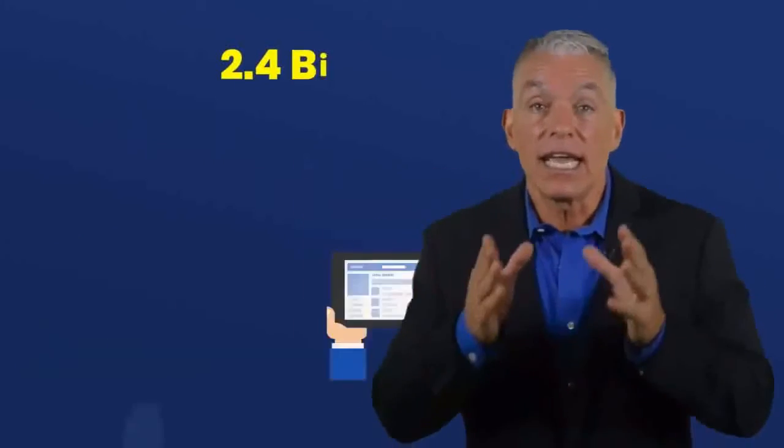Cool, right? Click the link in the description for my price discounted special.